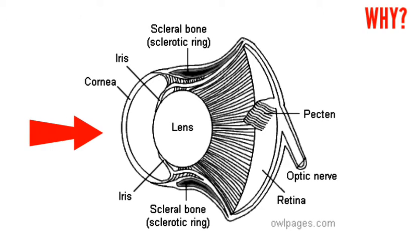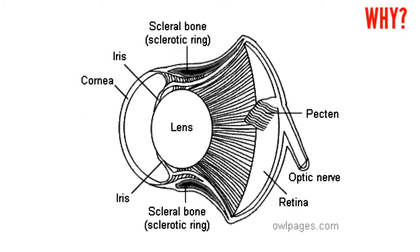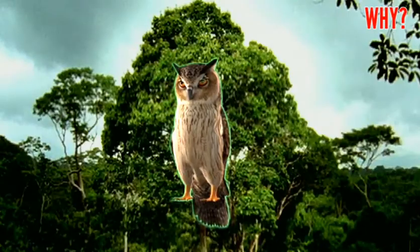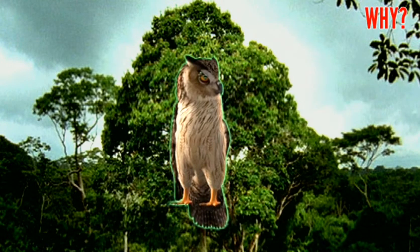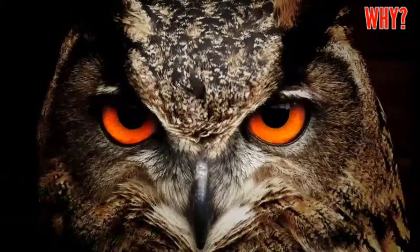Owls have a sort of mirror at the back of their eye called the tapetum lucidum. This is very important for the owl. When light goes past the rods and hits the mirror, the light is reflected back at the rods. This means the owl gets two chances at catching each bit of light. When you shine a light at an animal at night and their eyes seem to glow, you know they have a tapetum lucidum.